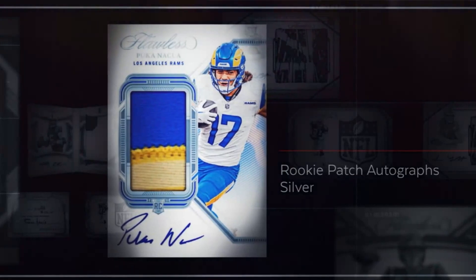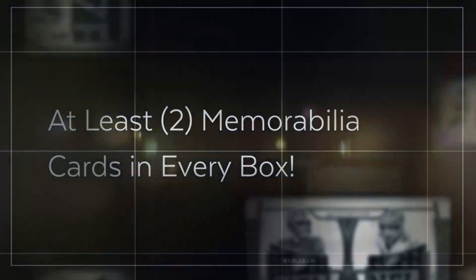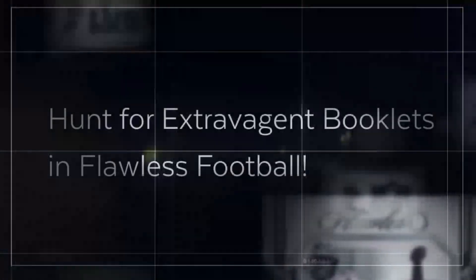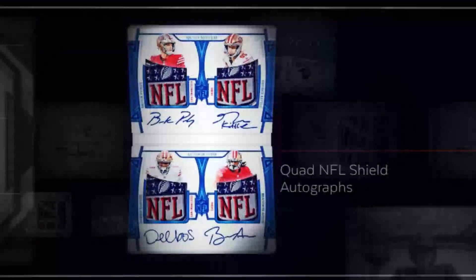So what are you getting? Six autographs, at least one gem card, and at least two memorabilia cards, and one additional memorabilia or gem card in every box. Look for the base set with authentic rubies, sapphires, and diamonds, including breathtaking NFL shield gems and Super Bowl gem chases.